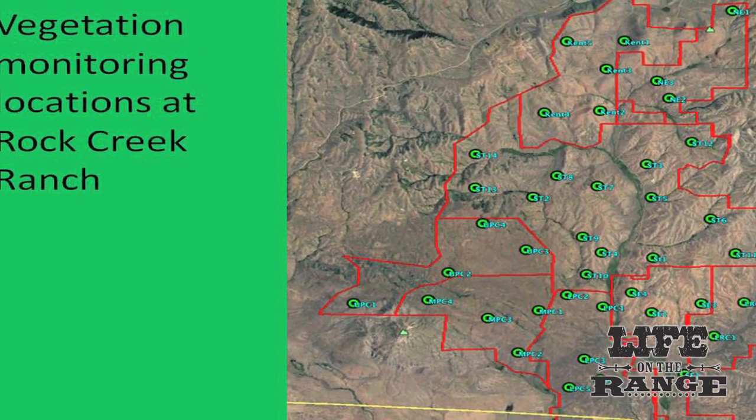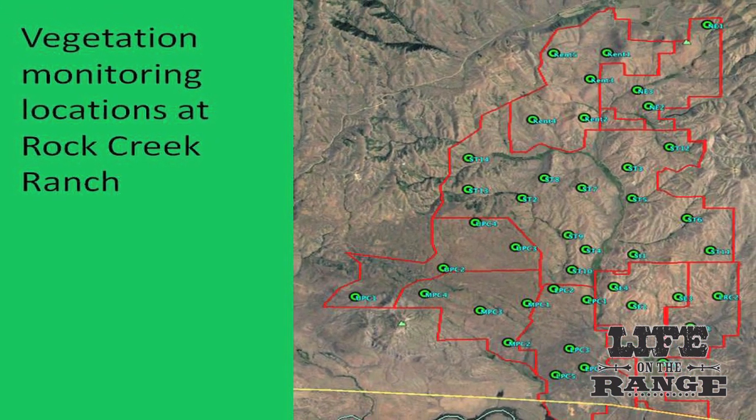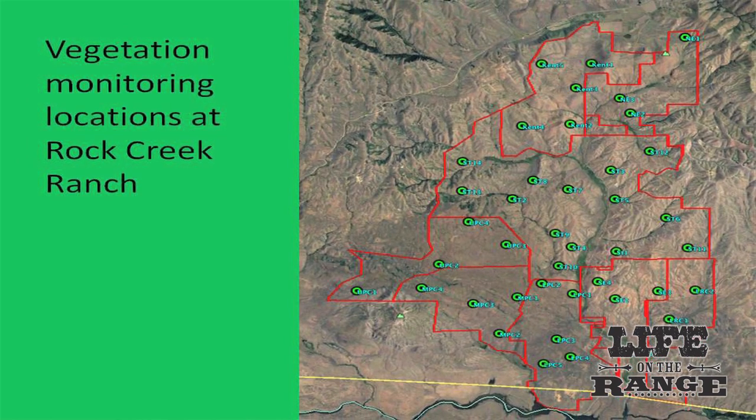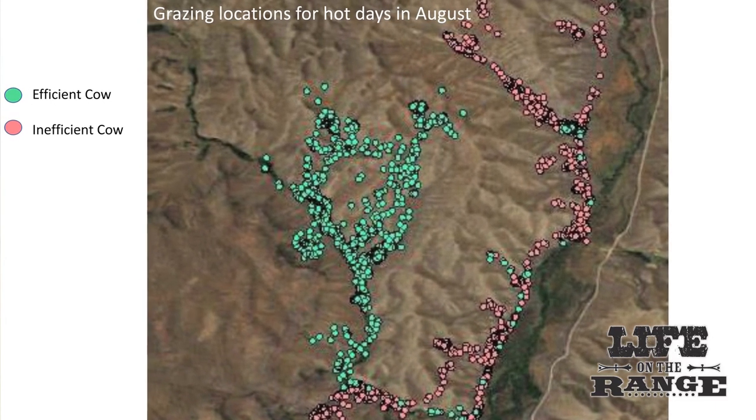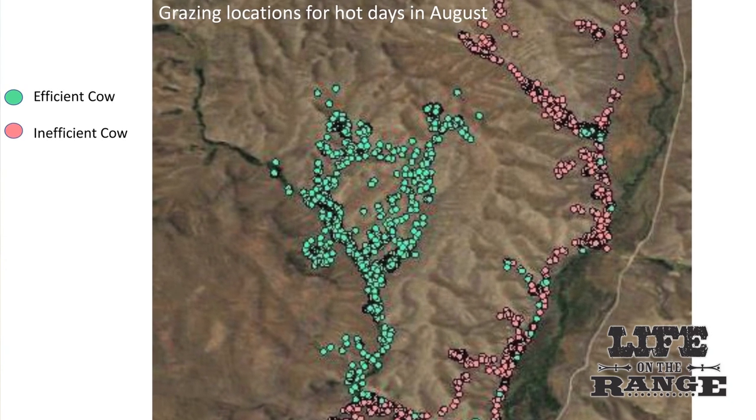A great part of this project is the research taking place, and we hope to continue to encourage more in the future. We don't have that opportunity on many of our projects, so being able to partner with the University of Idaho is significant. The Nature Conservancy prides itself on using science to guide our conservation work, so actually having a ranch where we could do really good research is important to us.